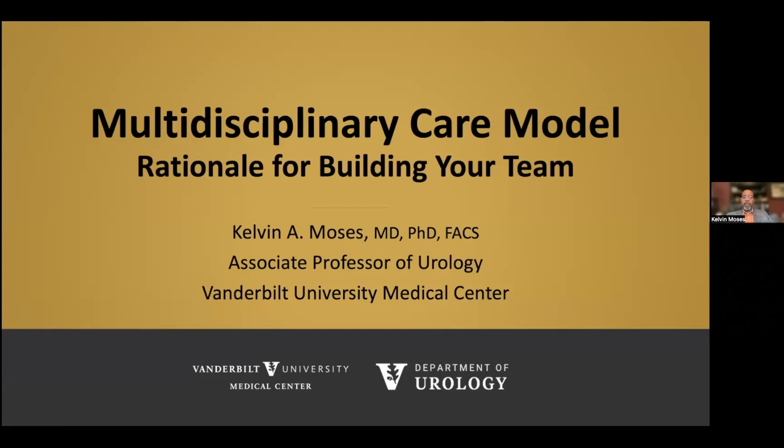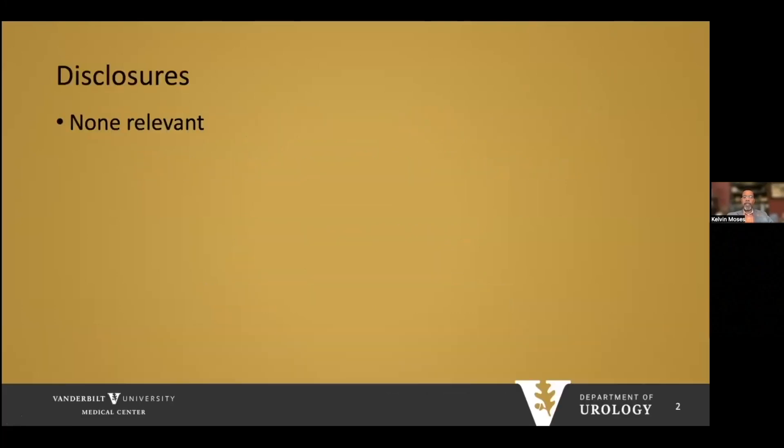Thank you for the opportunity to present on the multidisciplinary care model for advanced prostate cancer — the rationale for building your team. I'm Dr. Kelvin Moses from Vanderbilt University Medical Center. I have no relevant disclosures.